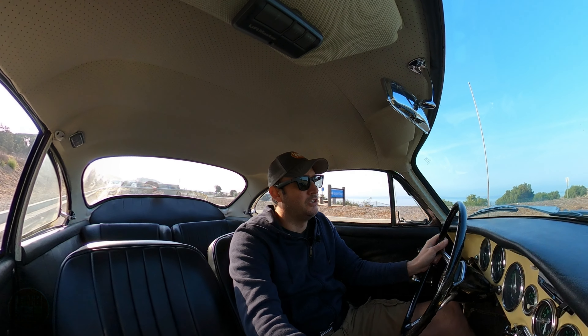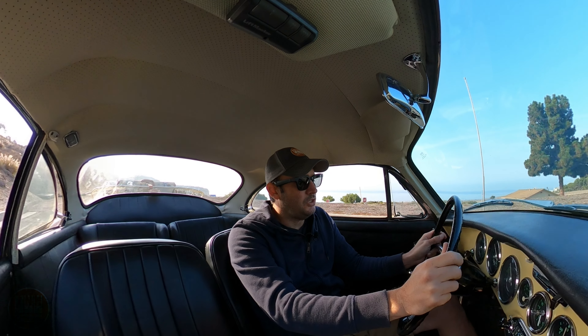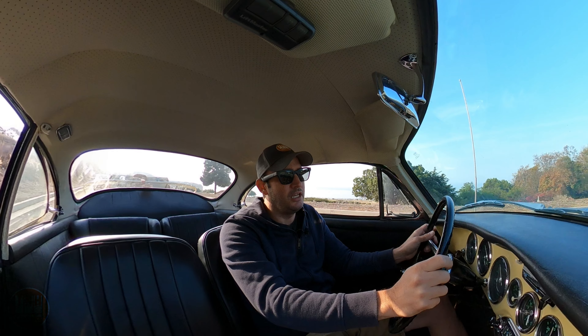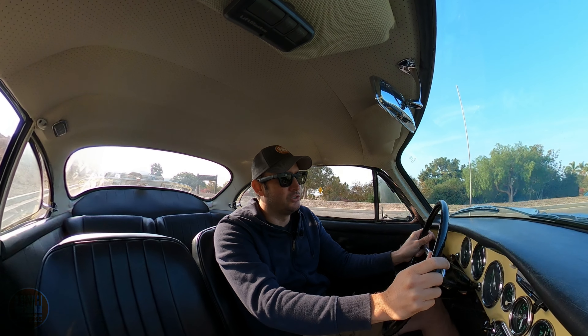If you saw my last video, you would have seen that I drove this 356 to a swap meet. It was the 356 Club of Southern California swap meet. It was in Anaheim and I had a great time. There were a lot of cool people there and a lot of cool cars to see.